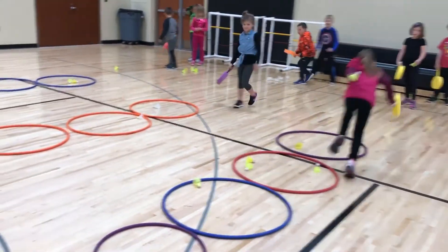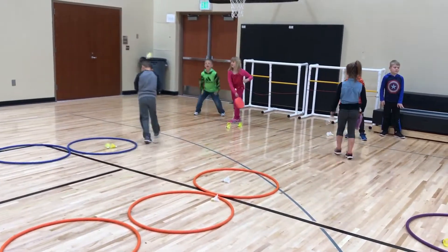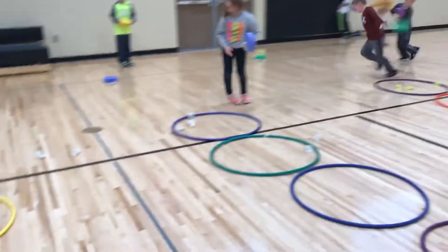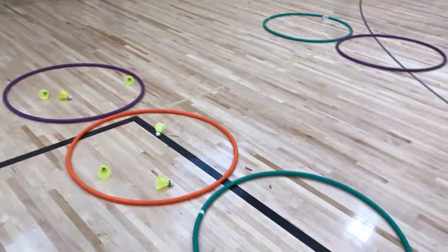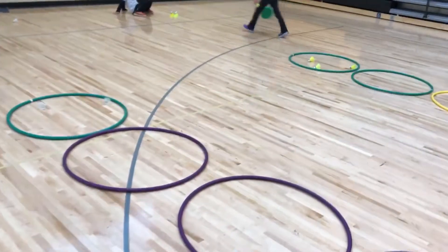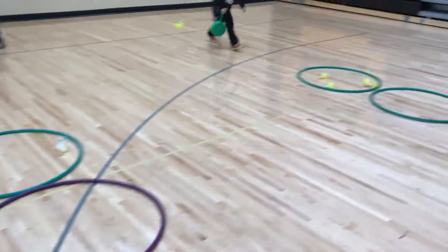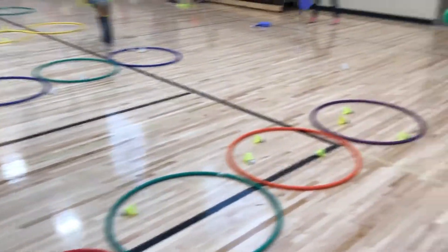Now that one has four in, so that counts as a miss because you can only have three in each one. This group has their first two hoops filled up — they have three in each one — so they're shooting for the third one, and then when they get that filled up they'll go for the small one. They do not have to get them filled up in order, although you could play that way. Right now this group is just playing so they can get them in any of the first three in any order. That one just got four in so it doesn't count. The first one to finish wins the game — this group is in the lead right now.